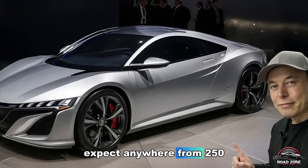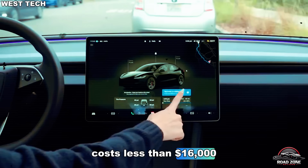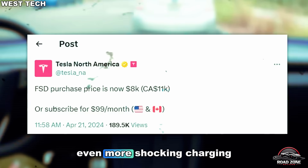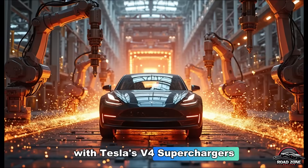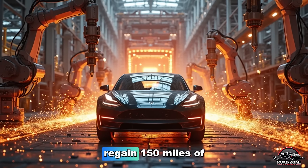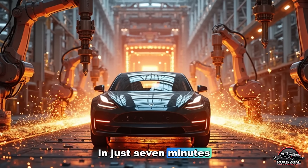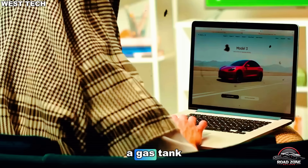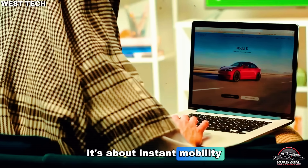Expect anywhere from 250 to 300 miles per charge from a car that costs less than $16,000. Even more shocking is the charging speed. With Tesla's V4 superchargers, the Model 2 can regain 150 miles of range in just seven minutes — that's faster than filling a gas tank. The future of EVs isn't about waiting; it's about instant mobility.